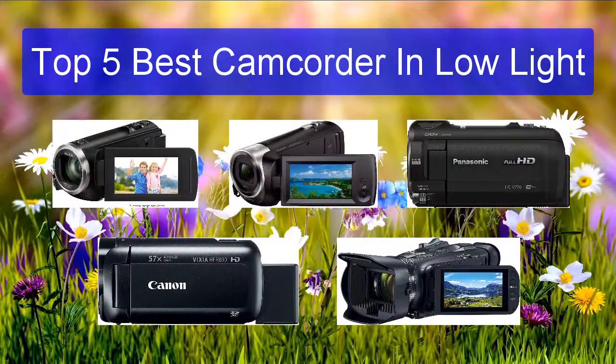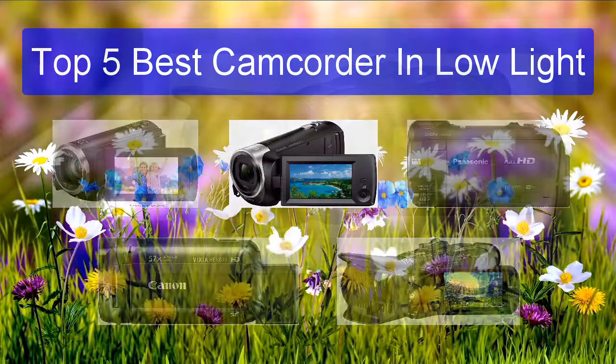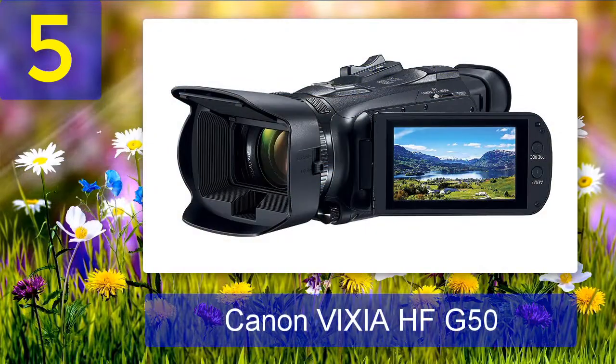Top 5 Best Camcorders in Low Light. Number 5: Canon Vixia HF-G50. The Canon Vixia HF-G50 is an entry point to the more pricey low-light video cameras.